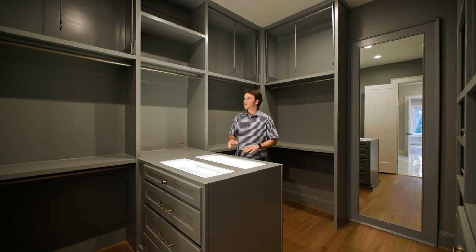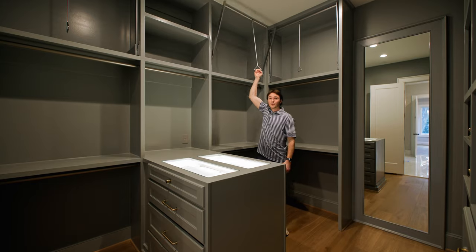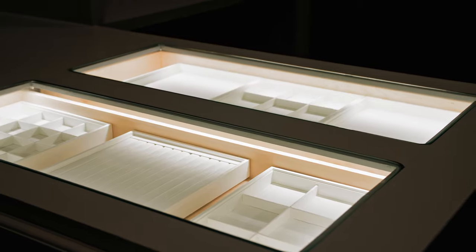Here in the primary closet, you have built-ins galore all over the place — space for handbags, space for shoes, pull-downs for your collared or golf shirts. Right here in the middle, you have plenty of space to store your watches and jewelry.